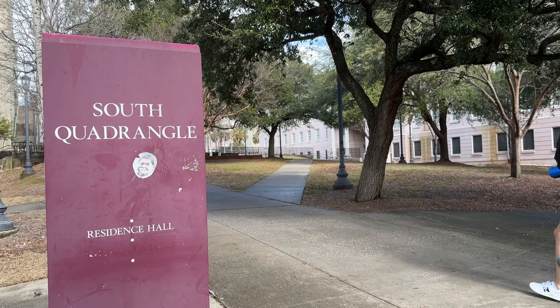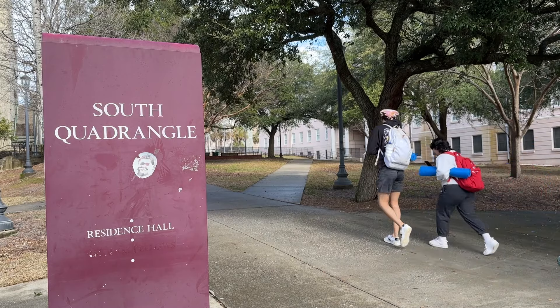Oh. My. God. A busted valve left student residents afloat and displaced at USC's South Quad Apartments on Wednesday afternoon. The valve malfunction on the second floor led to substantial flooding seeping through the floor and walls, eventually making its way down to the first floor.